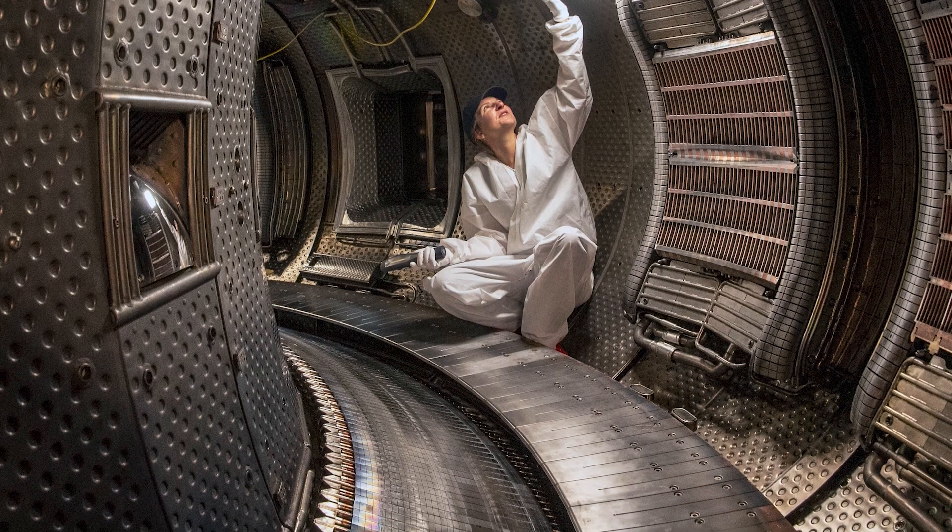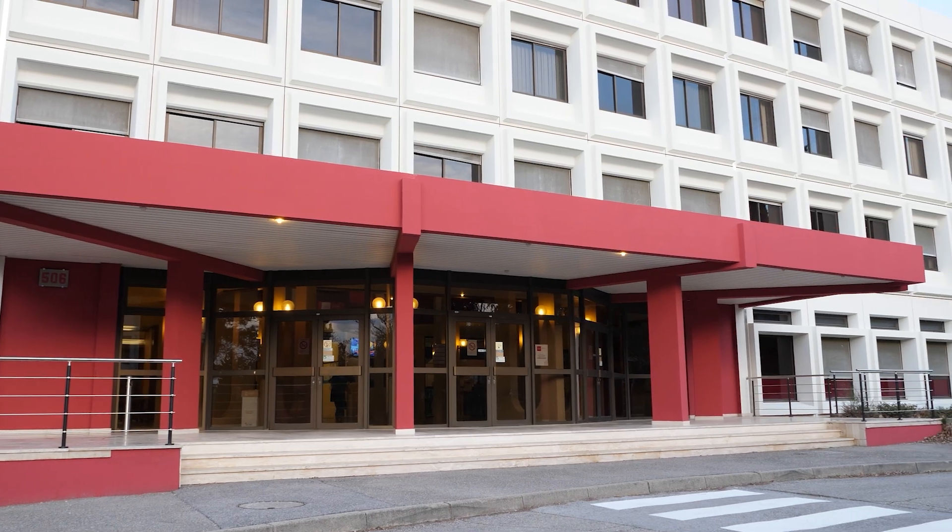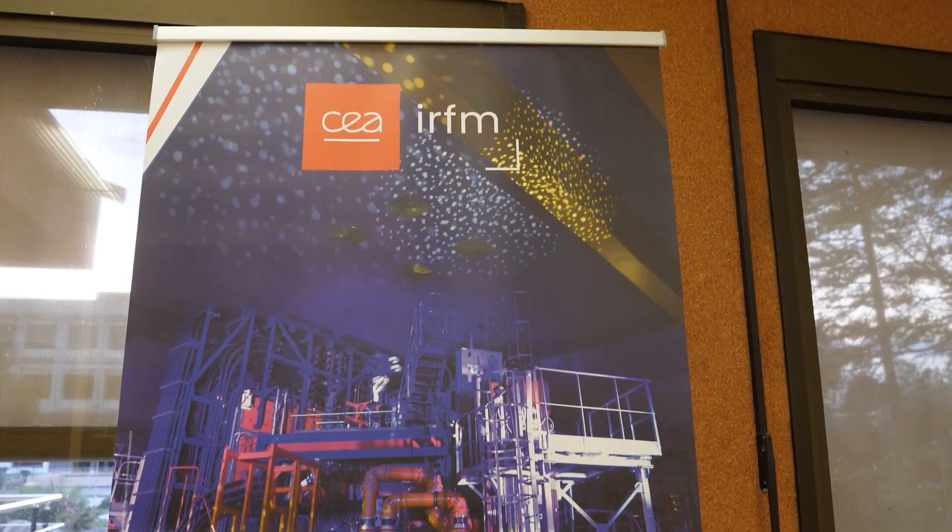The lessons learned constructing and operating TORE SUPRA have largely contributed to the definition of ITER. In 2013, ITER took the decision to start plasma operation with a tungsten diverter. At the same period, CEA decided to upgrade the TORE SUPRA tokamak to an X-point diverter configuration, based on the same tungsten design and technology as the one foreseen for ITER.